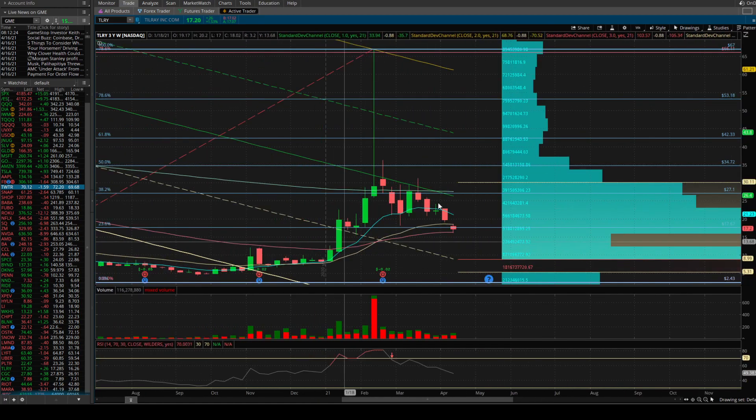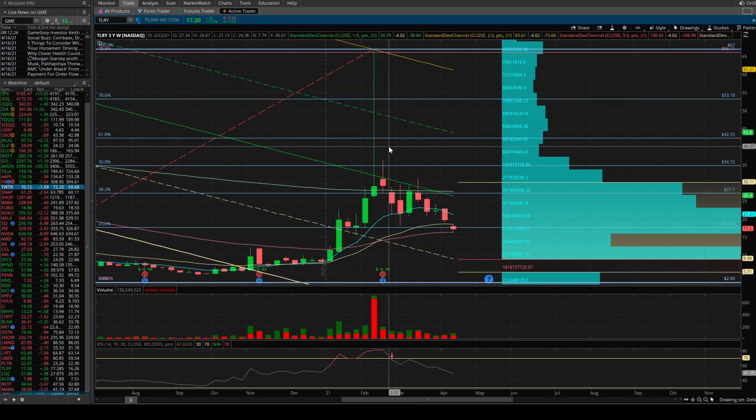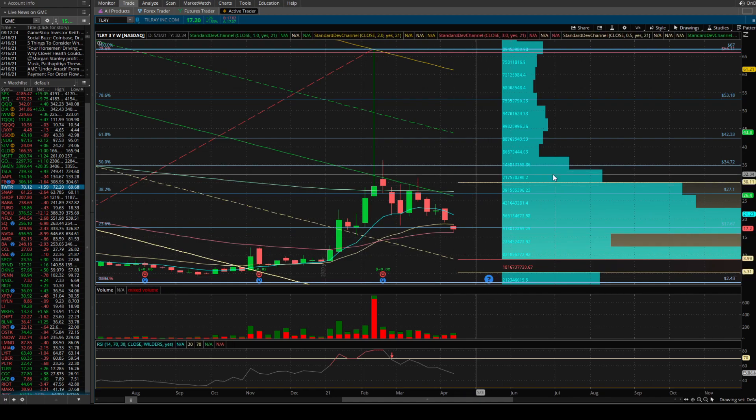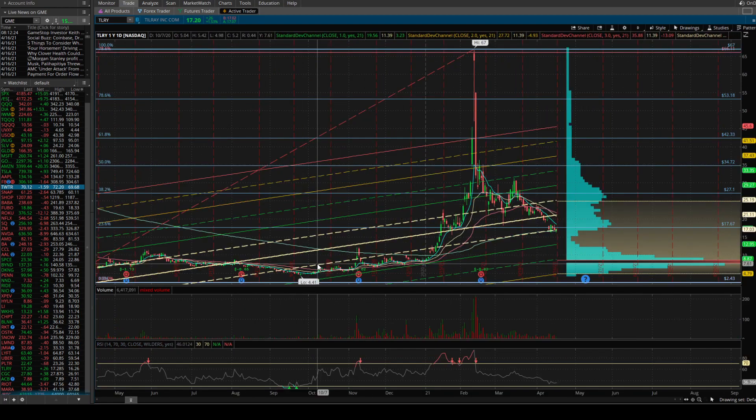Now looking at the standard deviation channels for Tillray on the weekly — currently kind of in between the 0.5 and the 1 standard deviation level. The 1 standard deviation definitely acted as overhead resistance; there was that huge wick three candles back in February — another one tried to close above but opened right at it, couldn't get above. So that's acting as overhead at $26.40 — pretty far away. On the downside, if we do go through, we'd be back to $9, which would erase the entire move from December — probably out into summer if something like that happened.